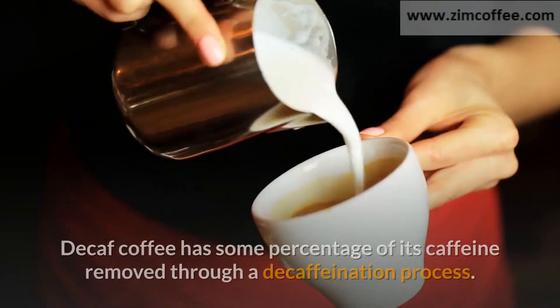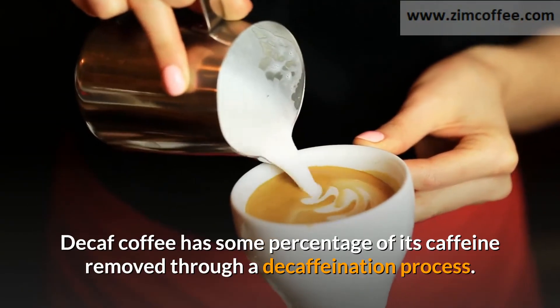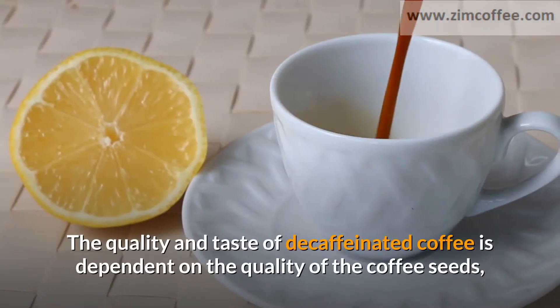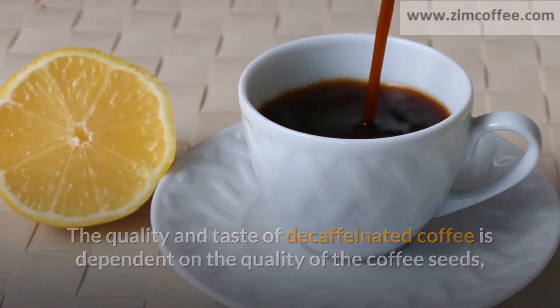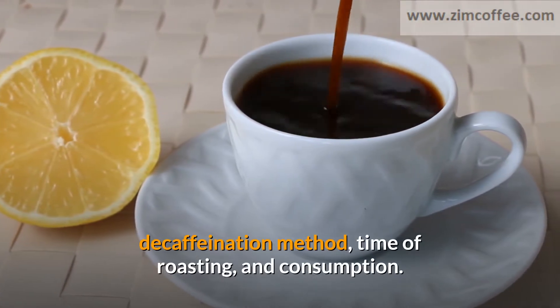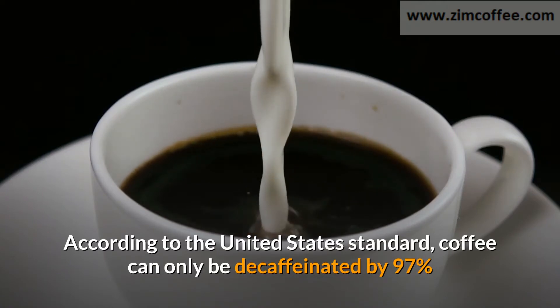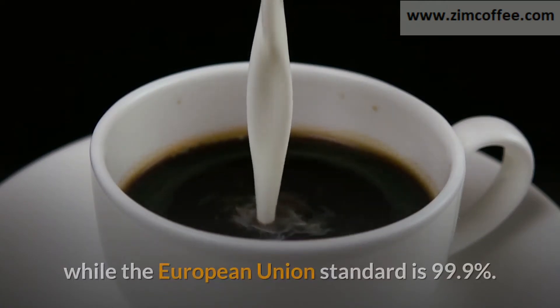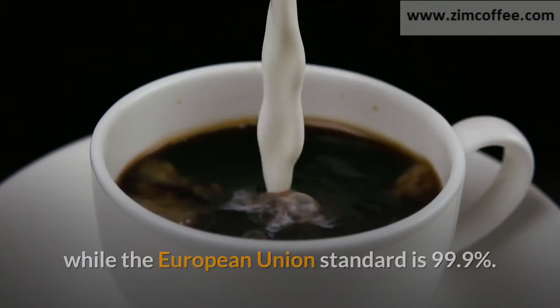Decaf coffee has some percentage of its caffeine removed through a decaffeination process. The quality and taste of decaffeinated coffee is dependent on the quality of the coffee seeds, decaffeination method, time of roasting, and consumption. According to the United States standard, coffee can only be decaffeinated by 97 percent, while the European Union standard is 99.9 percent.